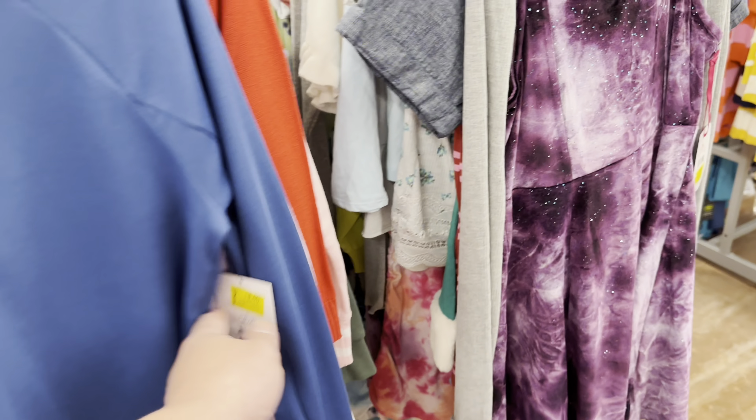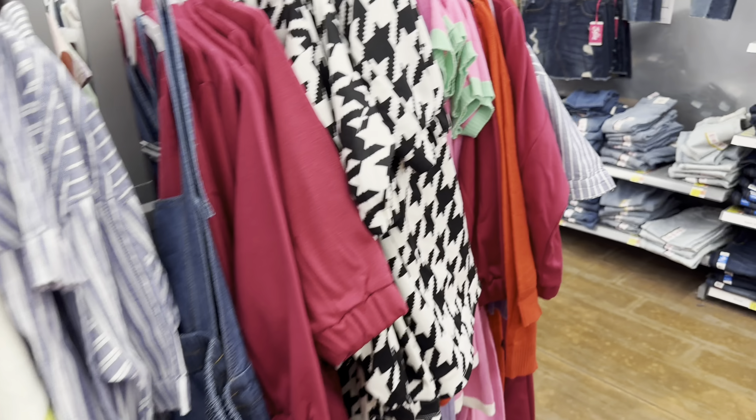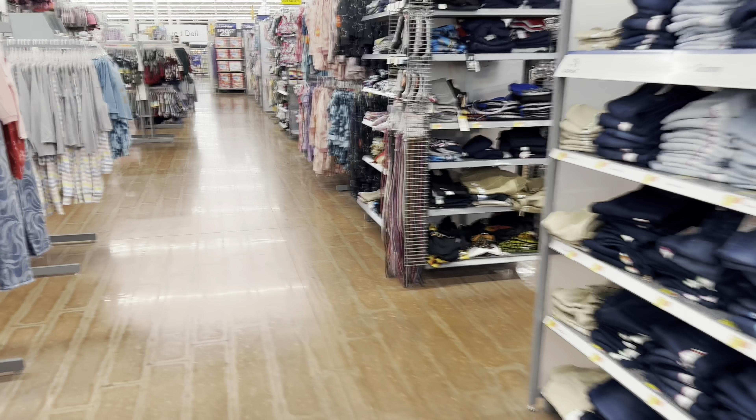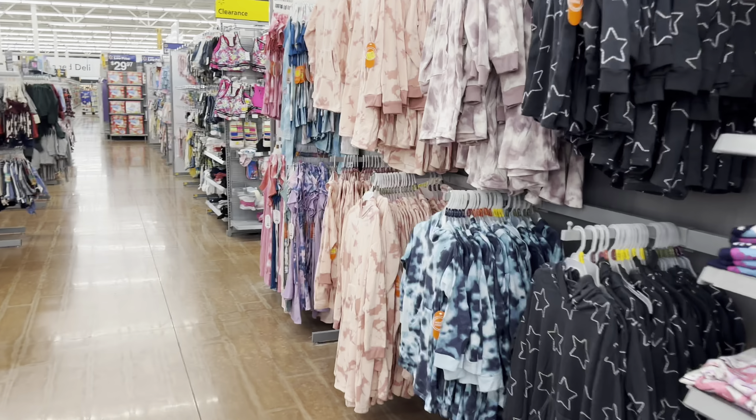Clothes on clearance here — $8, and $19 down from $28. Some Justice brand for the girls. Got a whole clearance section right here with a bunch of clothes — seven dollars down from $10.